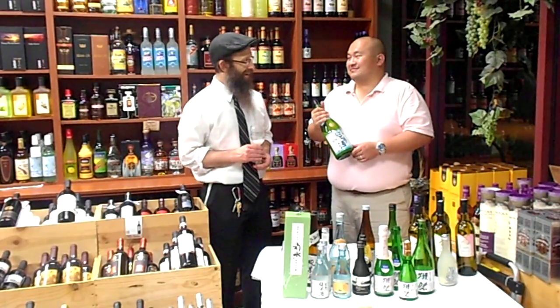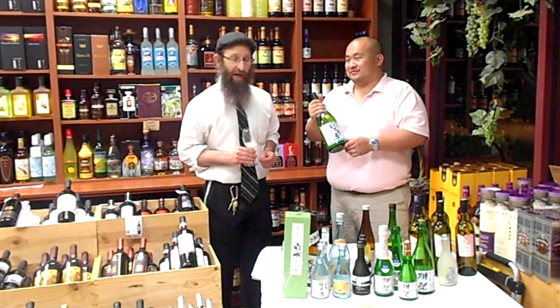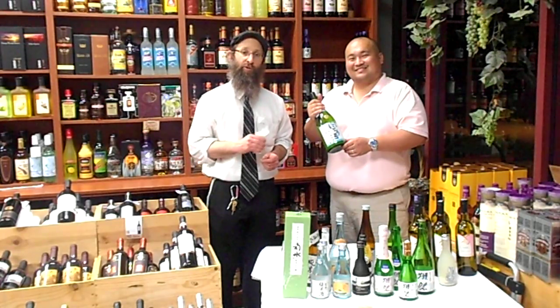L'chaim! Check out Takara — this is the Niguri Unfiltered Sake, and we're live with Grape Fine Wines. This is the Kosher Wine Review with George.